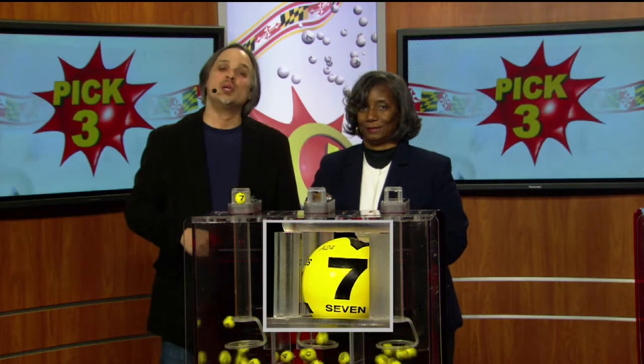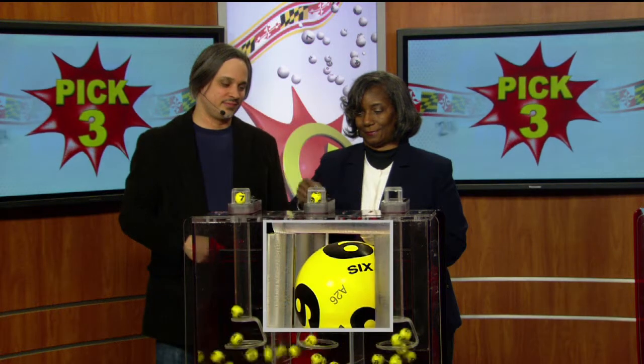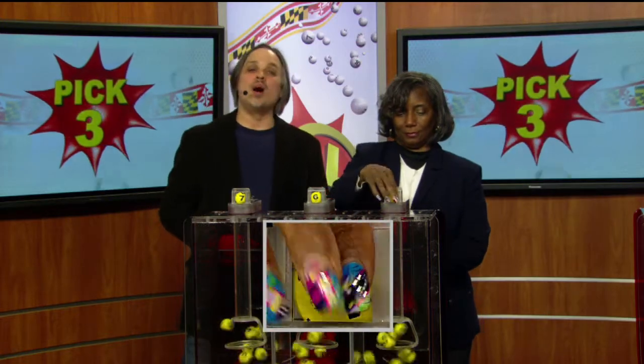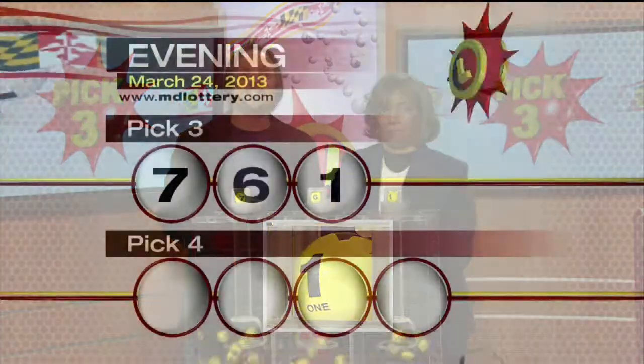Your Pick Three game is up first. We start off with a seven. Six is printed on the ball. And one — make it tonight's winning Pick Three numbers: 7-6-1.